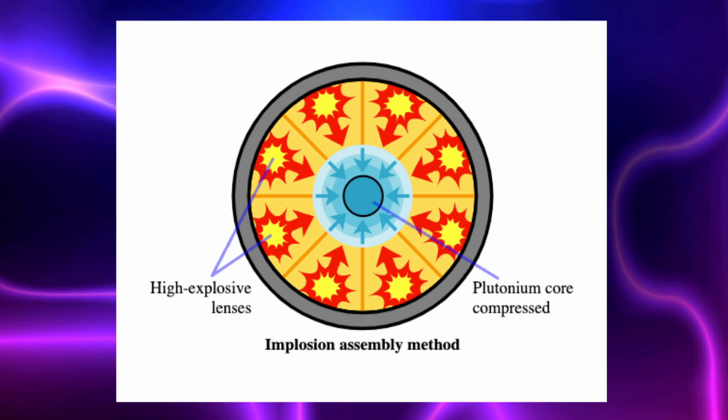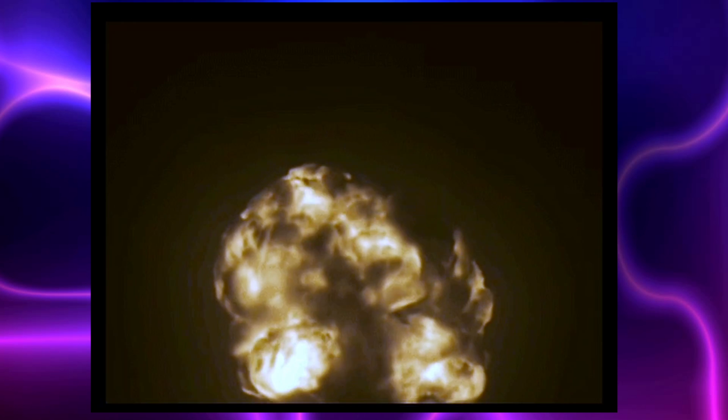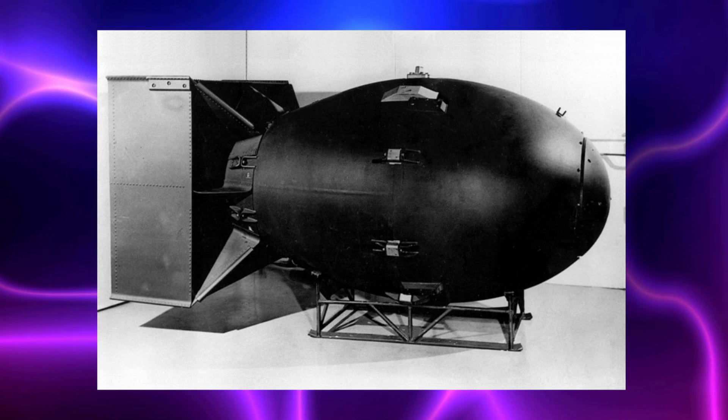The second type of atomic bomb is an implosion-type design. In this design, a subcritical sphere of material is surrounded by high-explosive charges designed to all explode at the same time, compressing the core into a critical mass. This is a far more complex design than the gun-type, and because of that complexity, a test was deemed necessary — the famous Trinity test. This was the Fat Man weapon ultimately dropped on Nagasaki, which became the standard style of fission bomb refined in the following years.